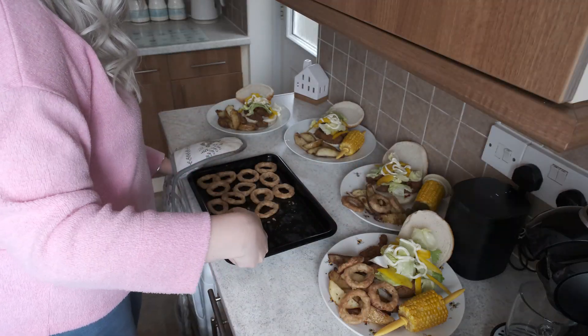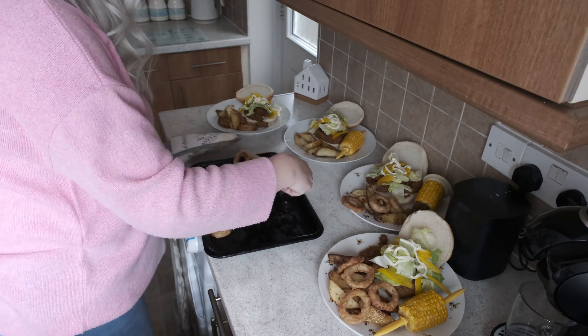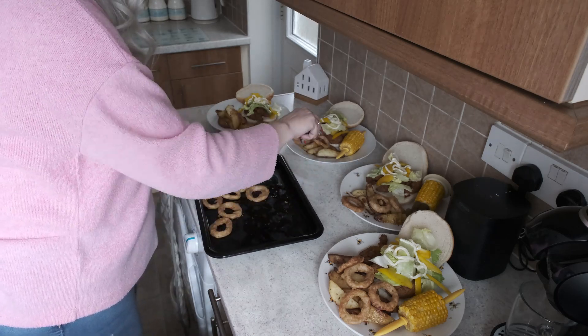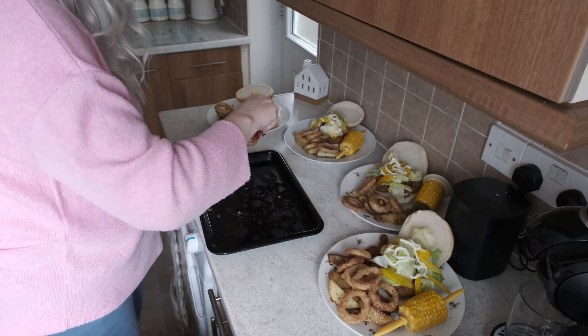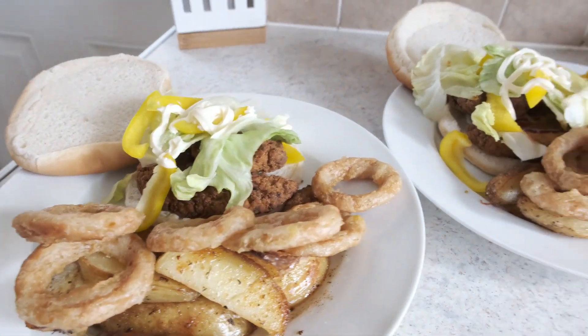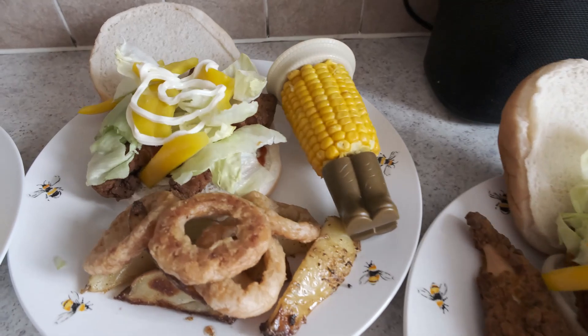Yeah, lashings of onion rings — I've got to get my portions under control, haven't I! We'll learn together. And this was our dinner on a Tuesday evening, I hope that you enjoyed it and I'll see you tomorrow.